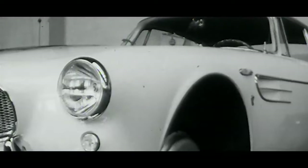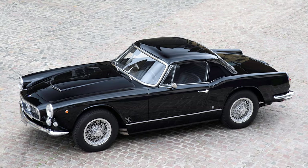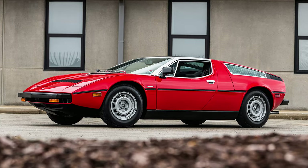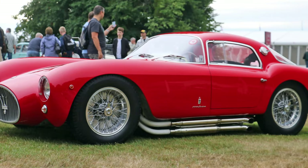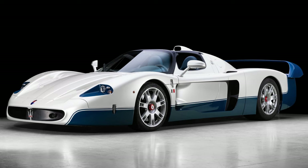Maserati is a brand with a rich history, a CV littered with cars that are so beautiful they stop your day and captivate your heart. The 3500 GT, the Bora, A6 GCS Berlinetta, and let's not forget the Ferrari Enzo's twin cousin, the MC12.